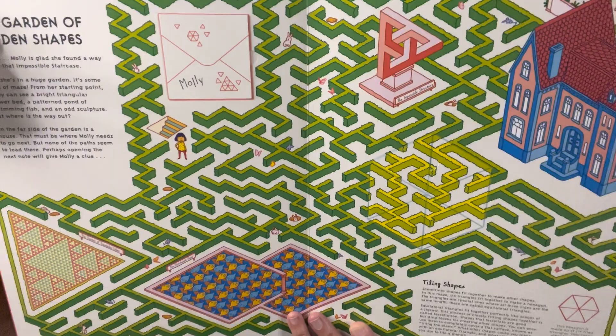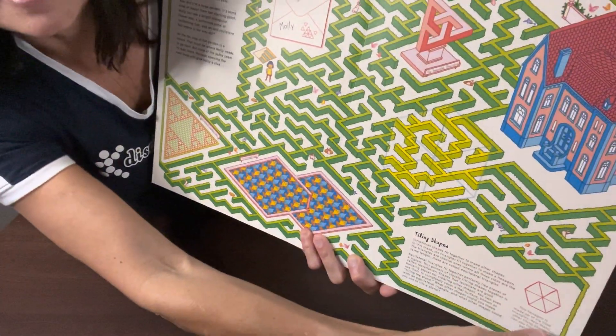Here we have the Garden of Hidden Shapes, where we're learning about tiling shapes on this page.